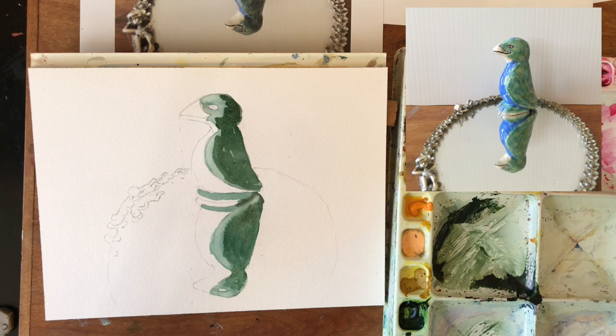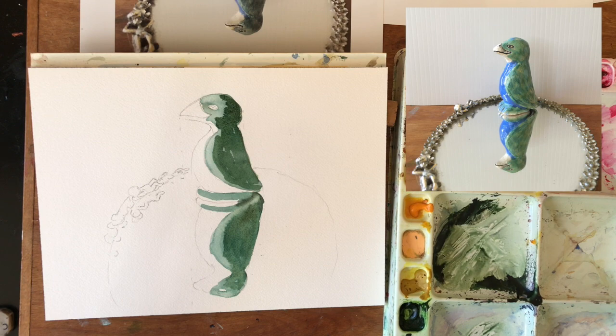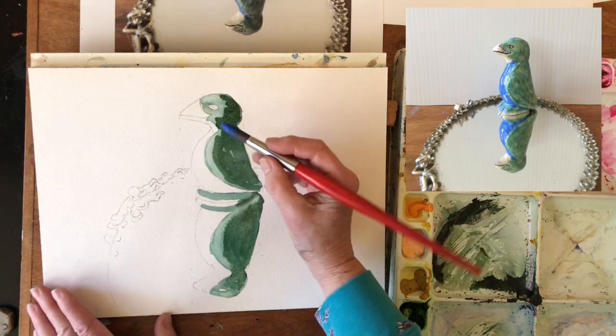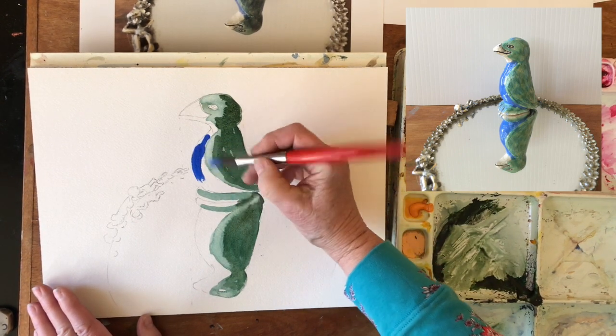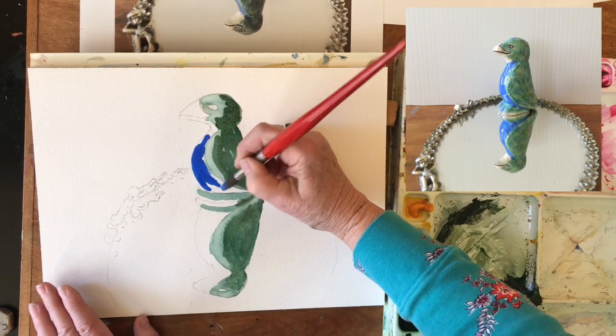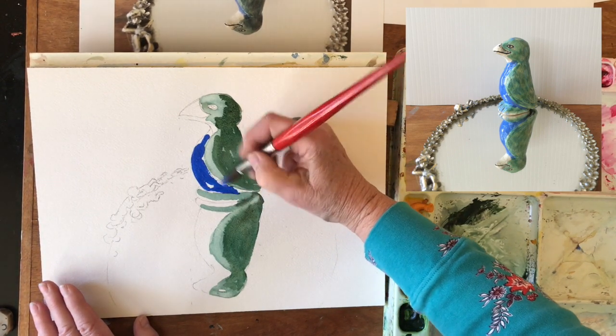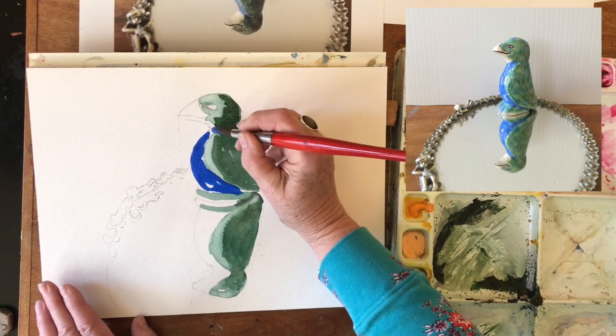Now I'm going to come in with a blue. This blue looks pretty much straight cobalt blue, so I'm going to just use this cobalt blue directly out of my pan. And I should be leaving some highlights behind, so let's just dry brush a little bit. I've got a really thick amount of cobalt blue on my brush.